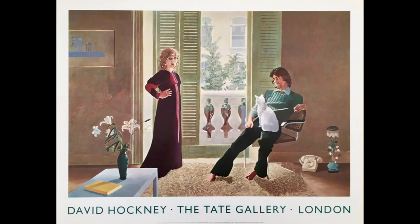The white cat sitting on Mr. Clark is a symbol of infidelity. It seems that Hockney didn't think that their marriage was going to be very happy, and in fact the couple got divorced four years later.